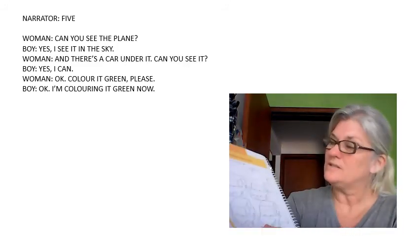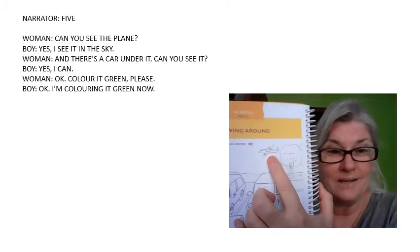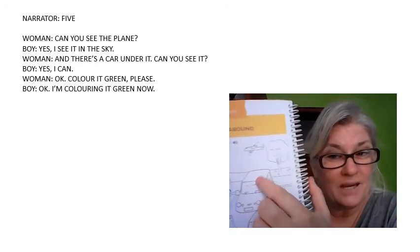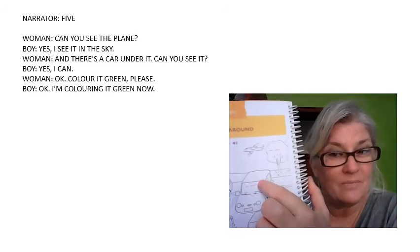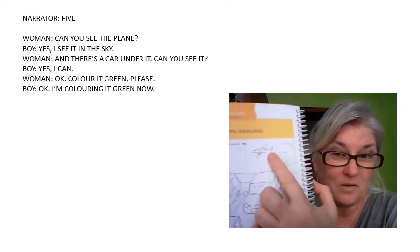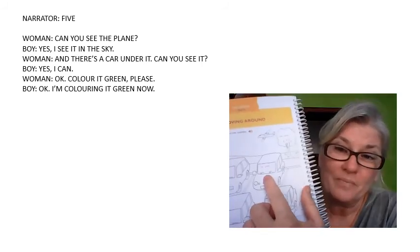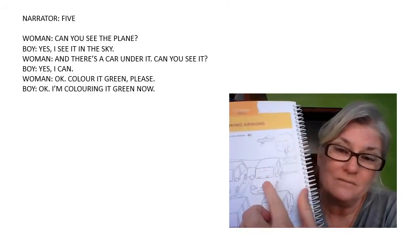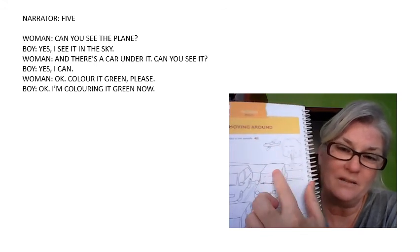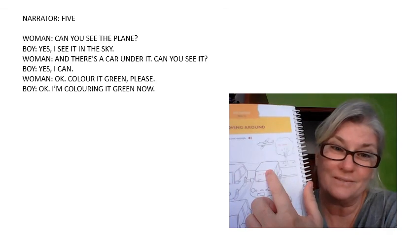Kids, can you see a plane? Can you see the car under the plane? There's a car under the plane. Color the car in green. You see a plane? There's a car under the plane — color the car in green.